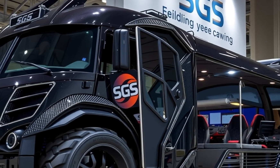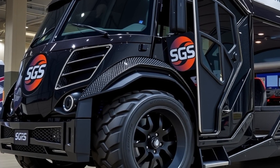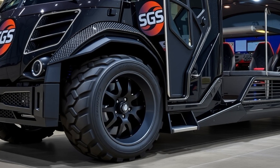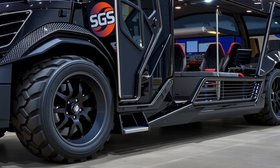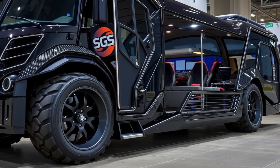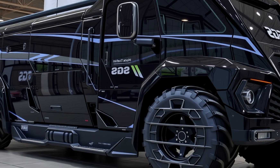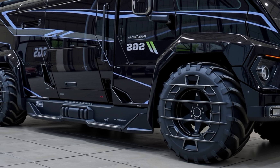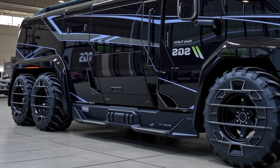Stepping inside, the 2026 Syrens SGS 120 feels like entering a luxury penthouse suite on wheels. The interior is where the SGS 120 truly blows away its competition. The living area is a master class in space optimization and luxury. With a push of a button, the side walls slide outwards to expand the main cabin to almost double its width, revealing a stunning open-plan lounge fitted with Italian leather recliners, a 60-inch 4K OLED smart TV, and a surround sound system from Bang & Olufsen. The color scheme blends muted earth tones with subtle LED ambient lighting, offering a calming and luxurious vibe.